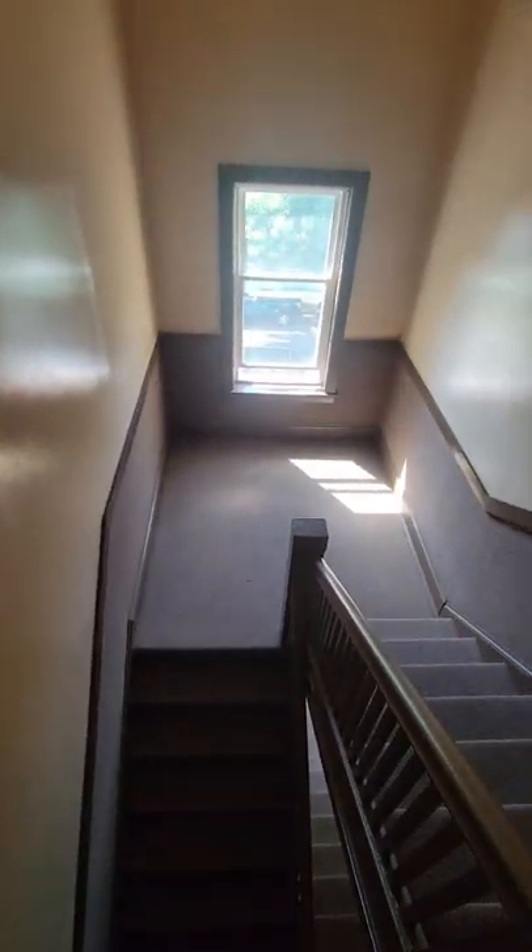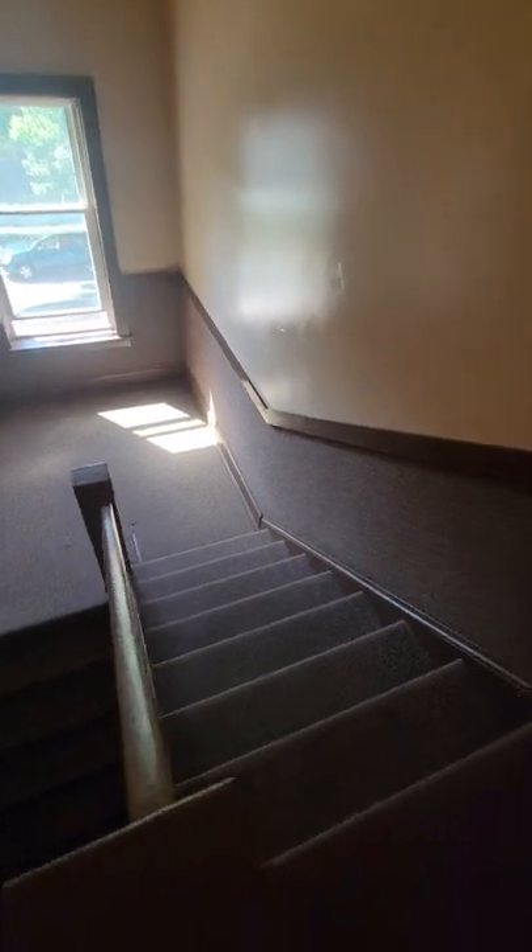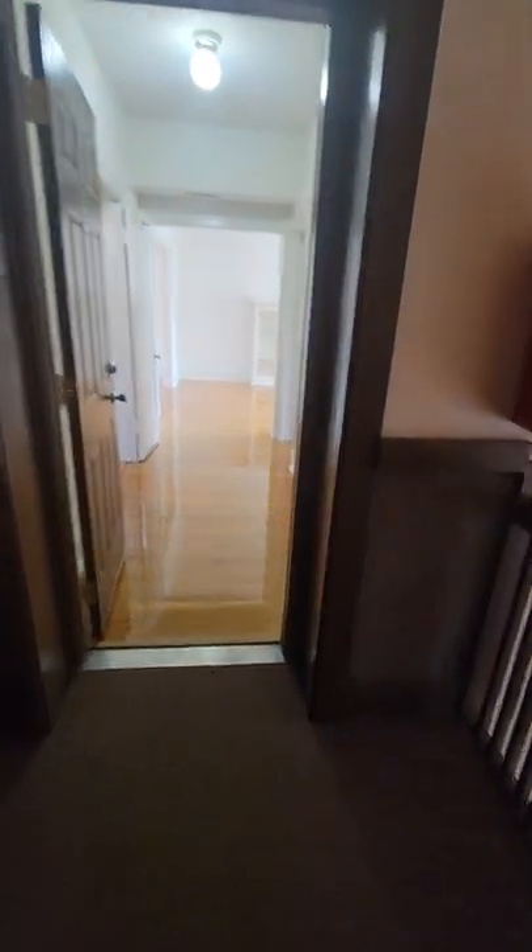First I want to show you the hallway. So here we are out in the hallway. The hallways are kept in pristine condition — very clean, smell good. No trash is kept in the hallways. And now let's go on to the unit.